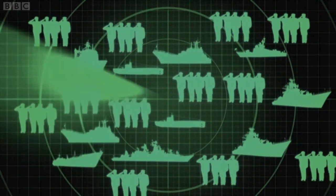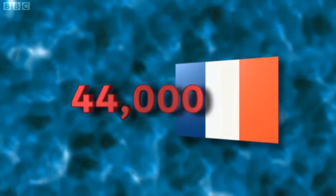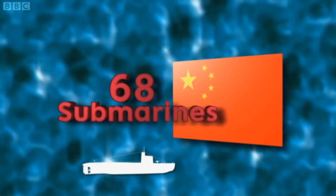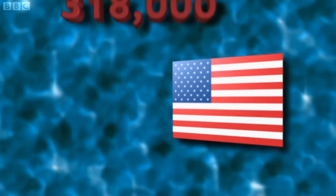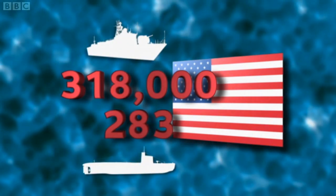But how do we compare to other countries? Our nearest neighbors, France, have 10,000 more personnel but five fewer ships than us. As for China, they have 68 submarines — that's four times as many as we do. But the biggest Navy in the world is, unsurprisingly, the US. They've got almost 10 times as many people as the Royal Navy, and a massive 283 fighting ships and submarines.